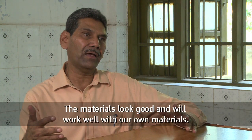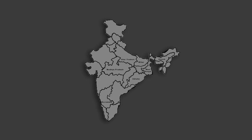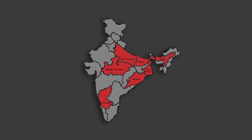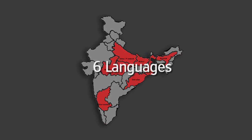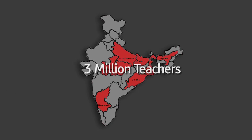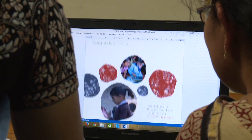The materials have been developed in line with Indian government policy and localised in seven states and six languages, with the potential to reach more than three million teachers. We've localised it to suit the local school context. These materials are extremely sustainable and they can be further adapted by teachers in the field.